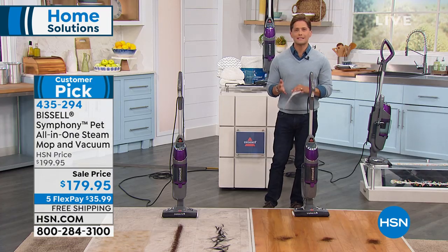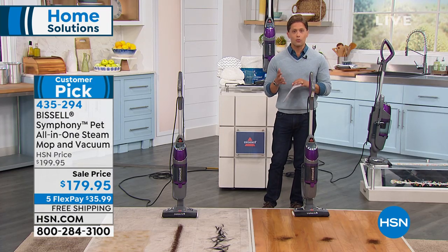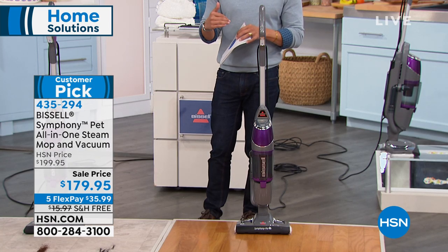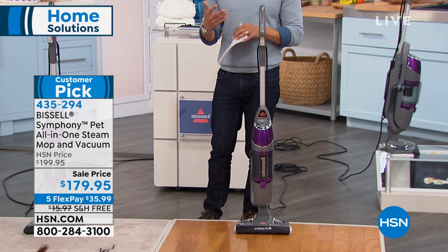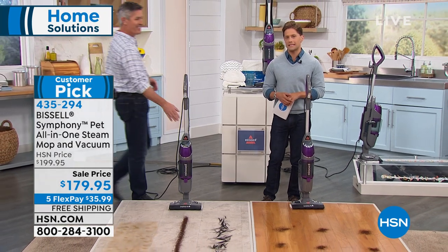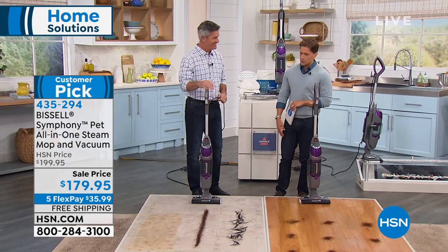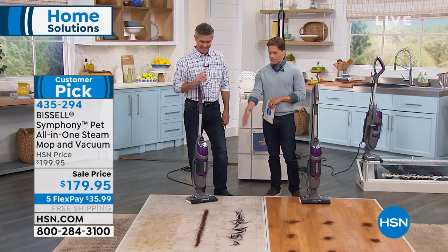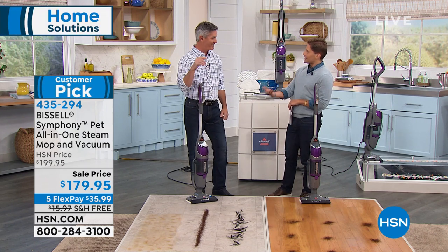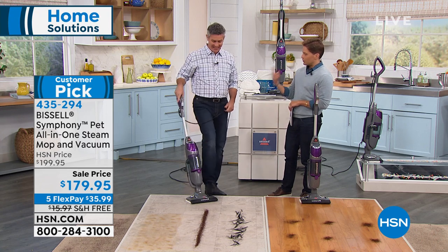We are offering a special sale on it this week, so right now you can get this customer pick product home at a $20 savings and have it shipped to your door free of charge so you don't have to schlep it out of the big box store. We're offering flexible payments to make it really easy to afford it. My friend Peter Kilcullen is joining us to do the heavy lifting — the dry mess, the wet mess — we're happy to get two things done with one device.